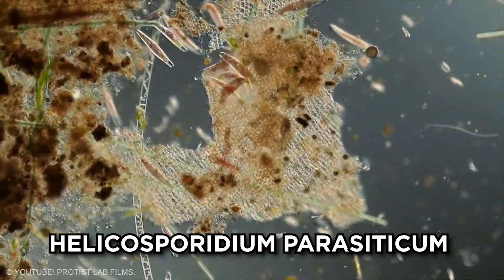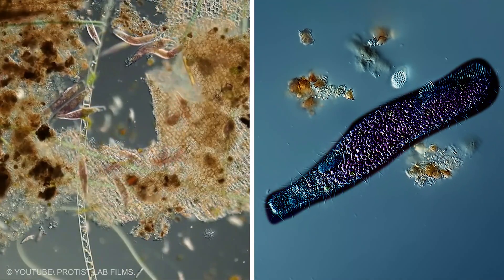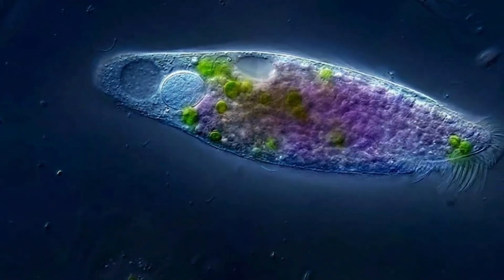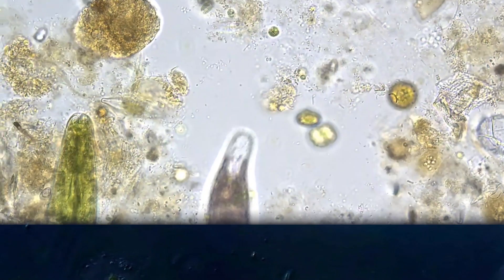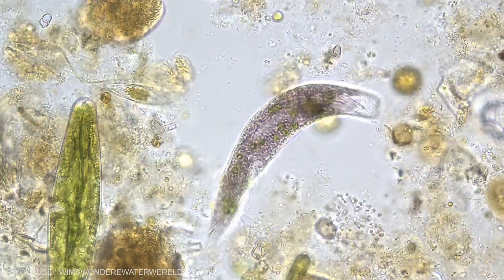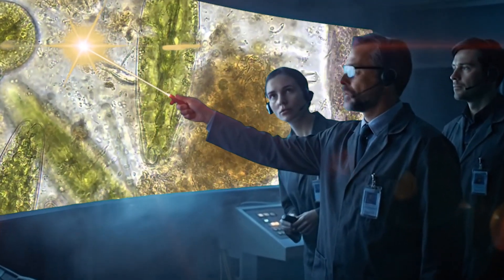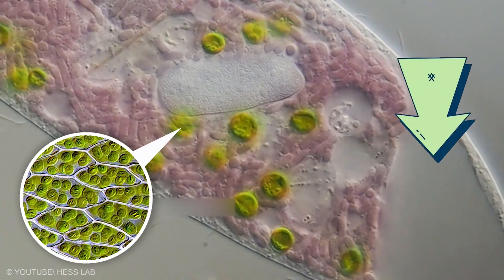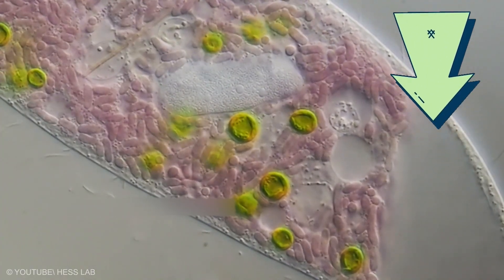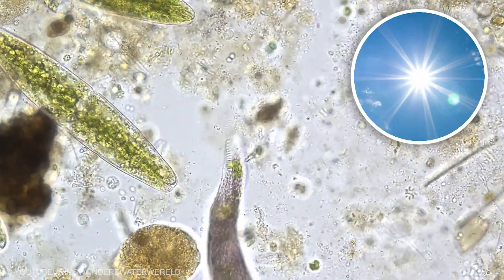Toxic Light Ciliate: Pseudoblepharisma tenu is one of the strangest looking ciliates ever found, with a deep purple body that glows under certain light. Inside it hosts both green and purple partners that can use light to make energy, meaning this predator can both hunt and harvest light. Some studies suggest that when it crowds prey into certain parts of its body, the mix of light pigments and internal chemistry can stress or weaken the captured cells, making feeding easier — like a living solar-powered trap turning sunlight into fuel for the hunt.